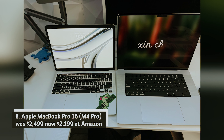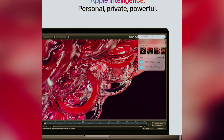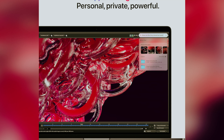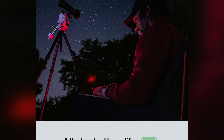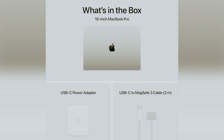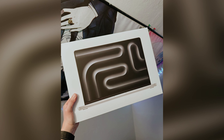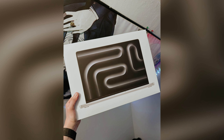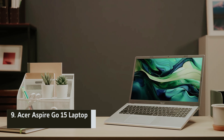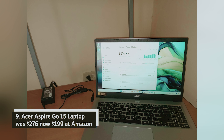Apple MacBook Pro 16 M4 Pro — was $2,499, now $2,199 at Amazon. If you're seeking top-notch performance, the new 16-inch MacBook Pro with the M4 Pro chip is designed for you. In our review, we experienced impressive benchmark speeds, particularly during video editing tasks. You'll appreciate the astonishing battery life that exceeds 20 hours, allowing you to work uninterrupted.